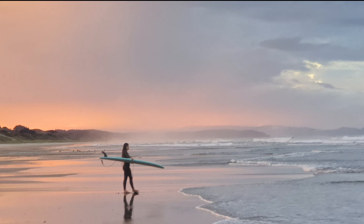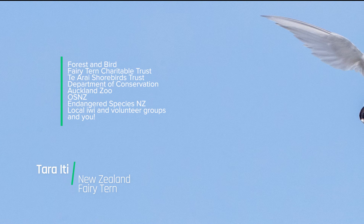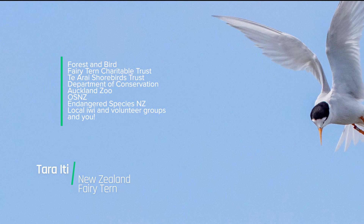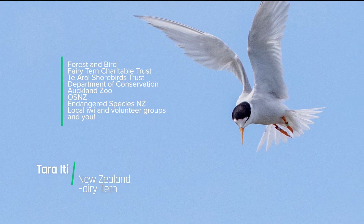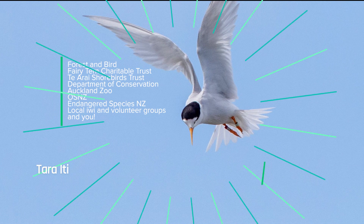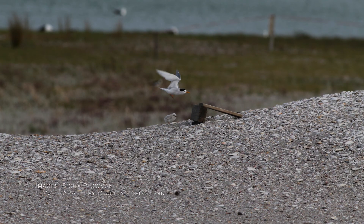Organisations such as New Zealand Forest and Bird, the Fairy Tern Charitable Trust, the TRI Shorebirds Trust, Department of Conservation, the Auckland Zoo, Ornithological Society of New Zealand, and Endangered Species New Zealand, among many others, in networks of volunteers, iwi, local schools, and communities, are all helping. If we all work together, we can let these fairy terns at the beach live in peace, multiply, using innovation, collective teamwork, imagination, and a whole lot of kindness.